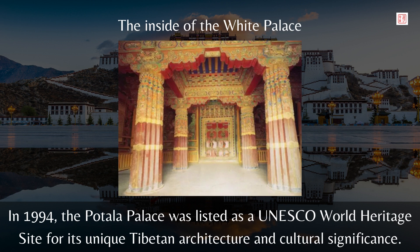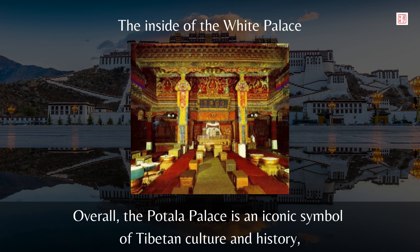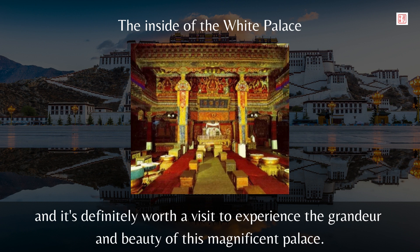In 1994, the Potala Palace was listed as a UNESCO World Heritage Site for its unique Tibetan architecture and cultural significance. It's one of the most visited attractions in Tibet, attracting millions of visitors every year. Overall, the Potala Palace is an iconic symbol of Tibetan culture and history, and it's definitely worth a visit to experience the grandeur and beauty of this magnificent palace.